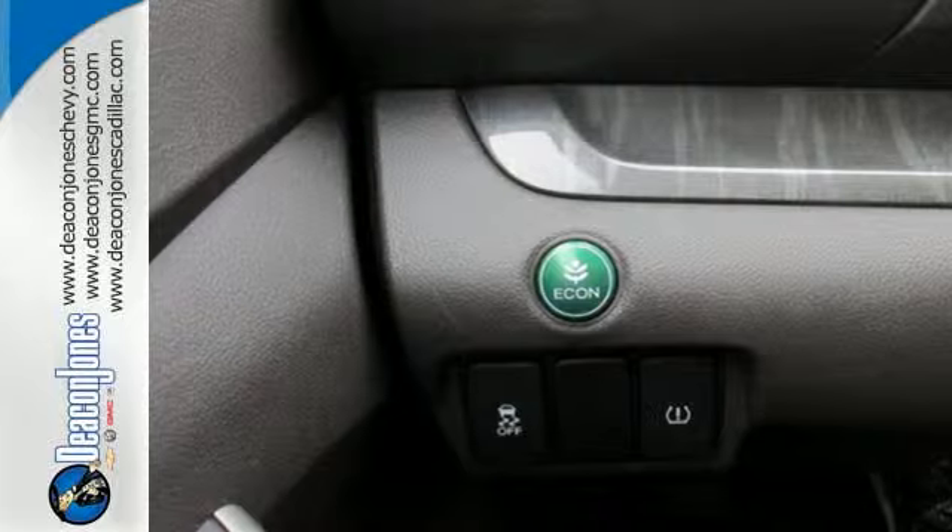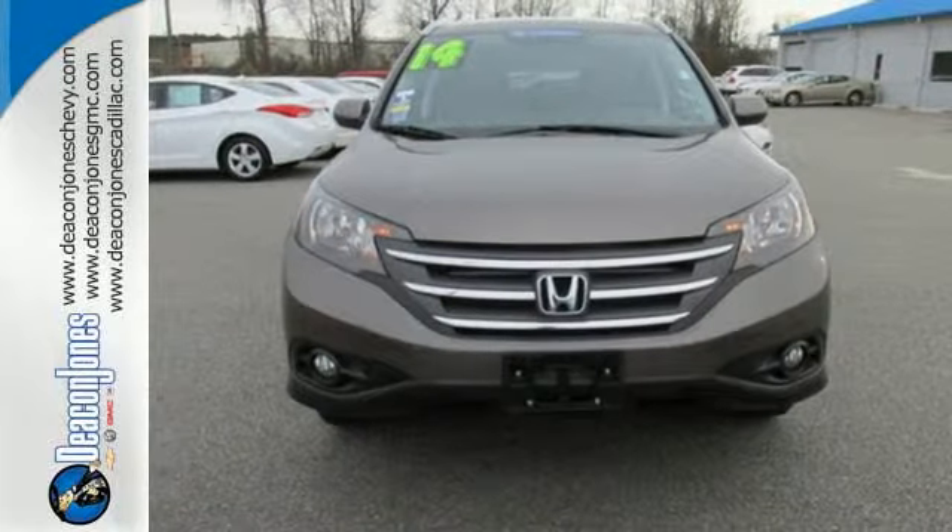It'll provide the performance and refinement you want. Come in for a test drive today.